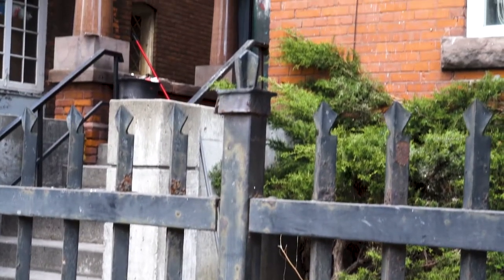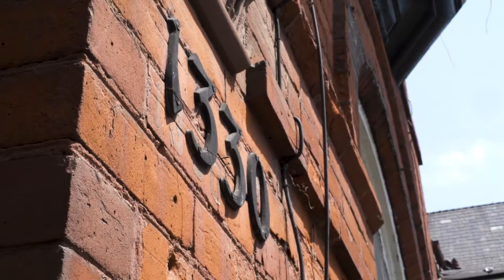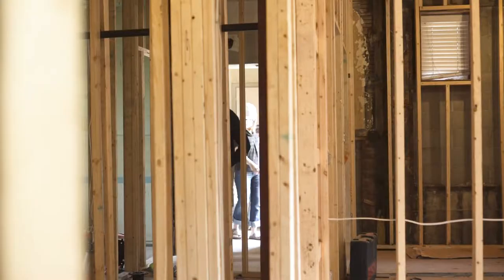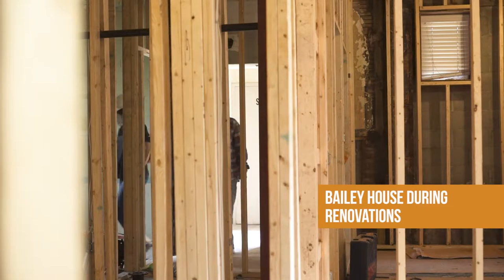We're here today at Bailey House because we're excited about the renovations that are happening. Bailey House will now be renovated from 13 to 17 units, giving everyone their own private space and their own independent unit.